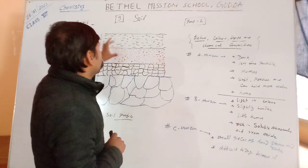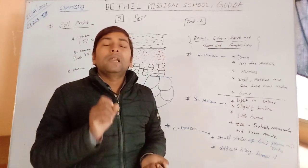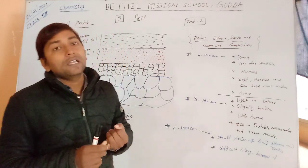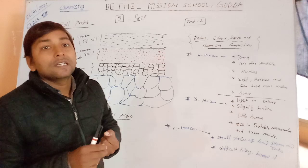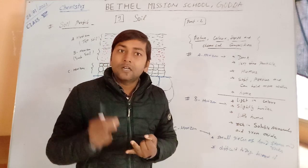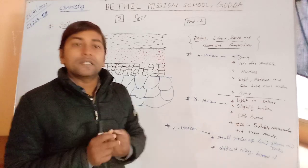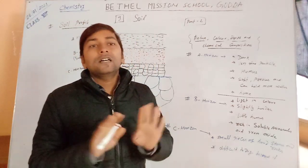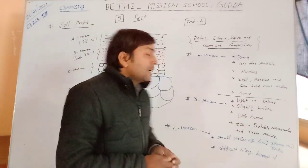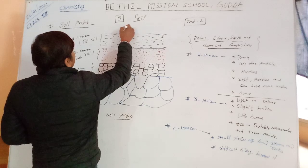Now I will explain the A horizon. What are the qualities of A horizon? First, it is dark in color, or black. Second, it is made of tiny particles of rocks or stones. Third, it is rich in humus. That's why the top layer is fertile, and due to this fertility, plants can be grown here.